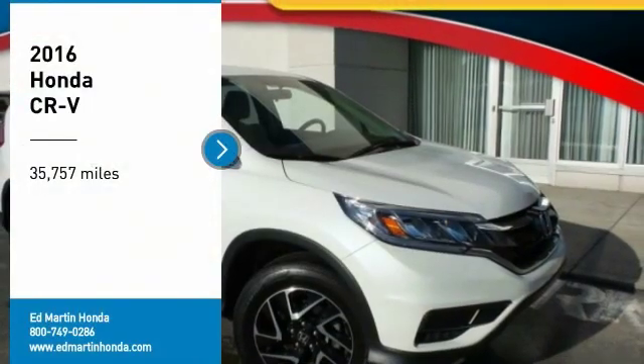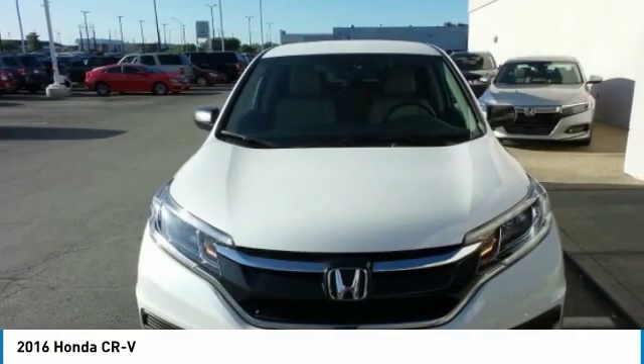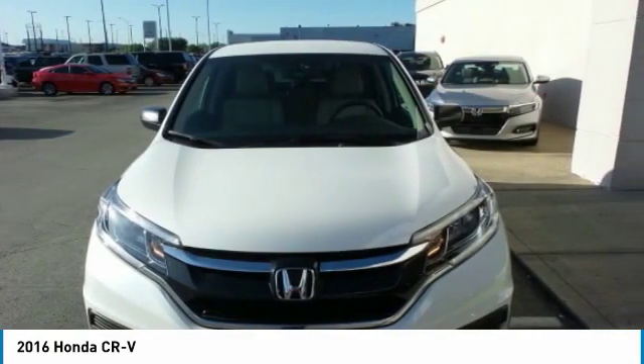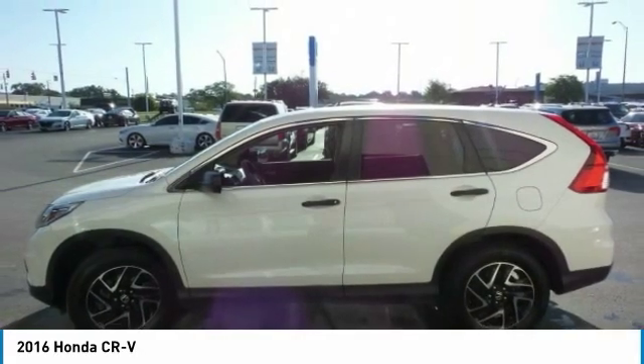Looking for the right vehicle? Check out the 2016 CR-V — a top recommended vehicle because of its car-like driving manners, good value, cool technology, and comfy interior.